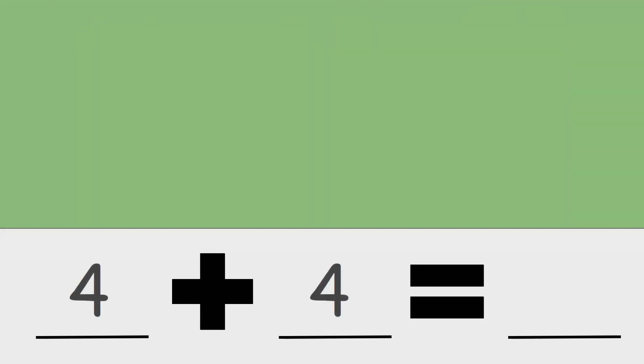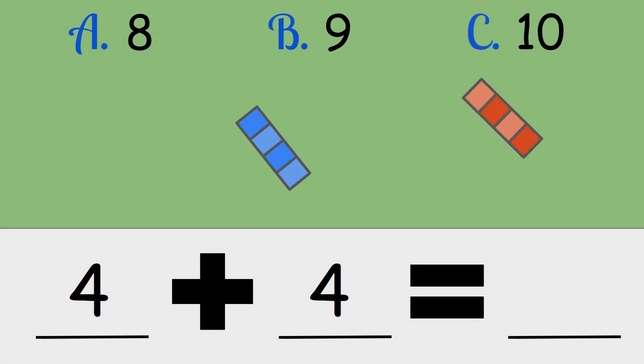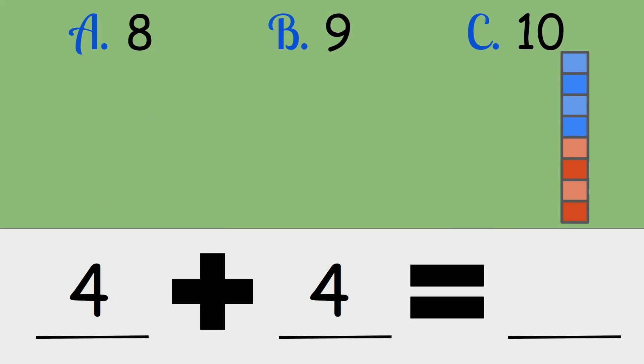Four plus four. Is the answer eight, nine, or ten? Four plus four is eight.